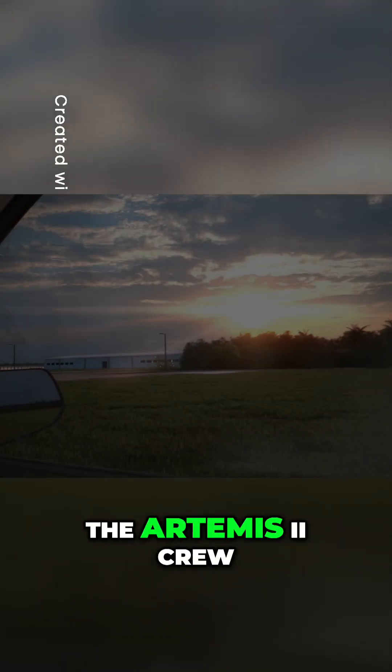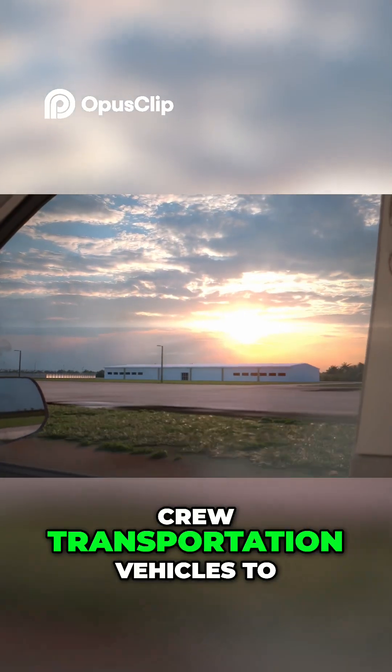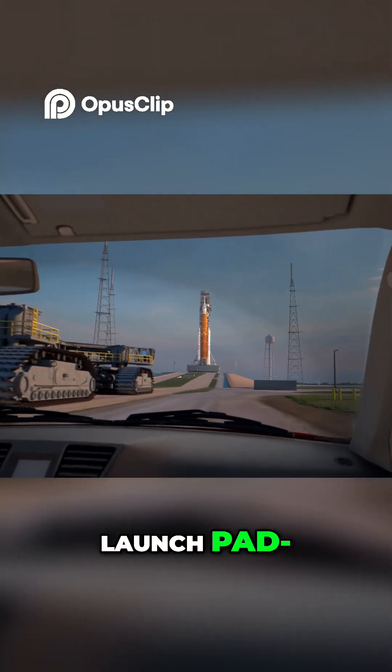On launch day, the Artemis II crew suits up, undergoes final checks, and rides in the crew transportation vehicles to Launch Pad 39B at NASA's Kennedy Space Center in Florida.